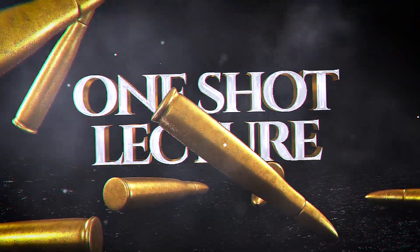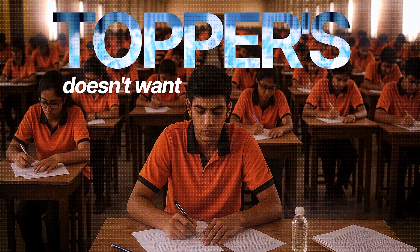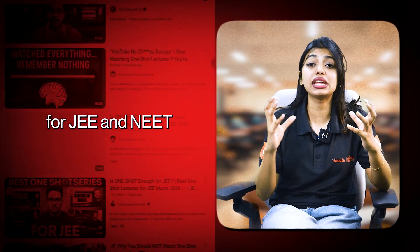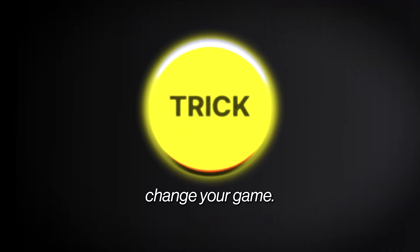Are one-shot lectures really useless, or is there a secret that toppers don't want you to know? From past few days, I see a lot of videos telling students to stop watching one-shot lectures for JEE and NEET preparation, and students are actually confused. A small trick can actually change your game.